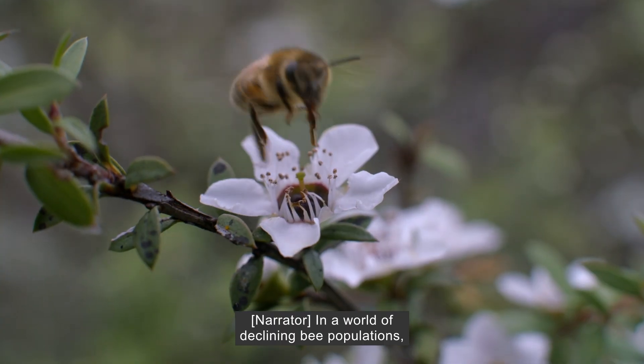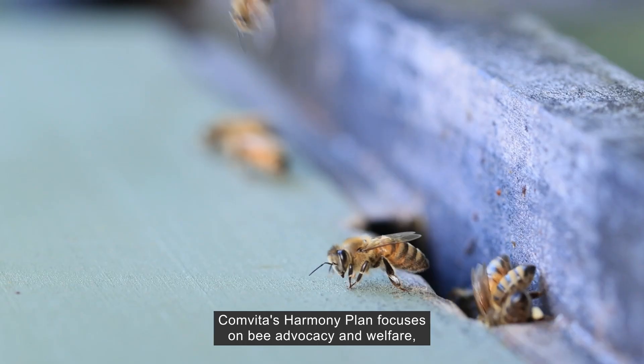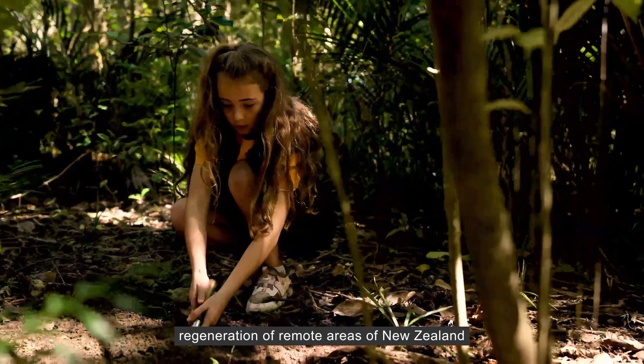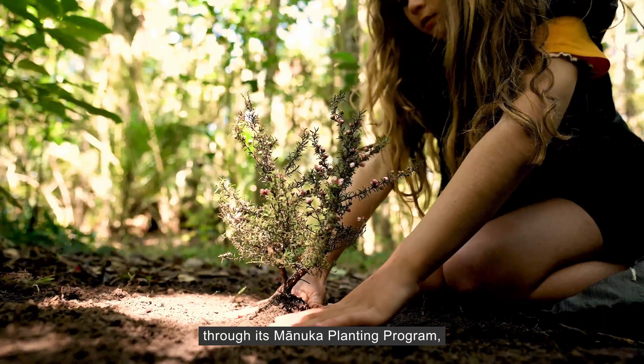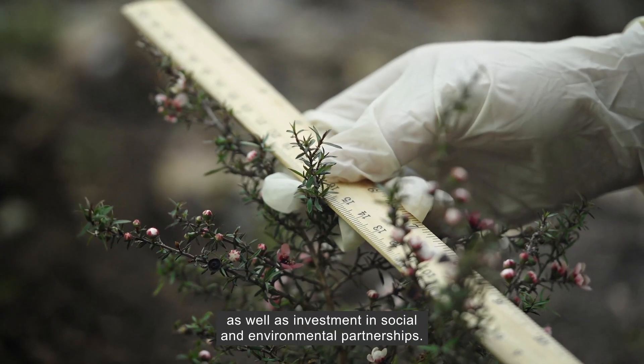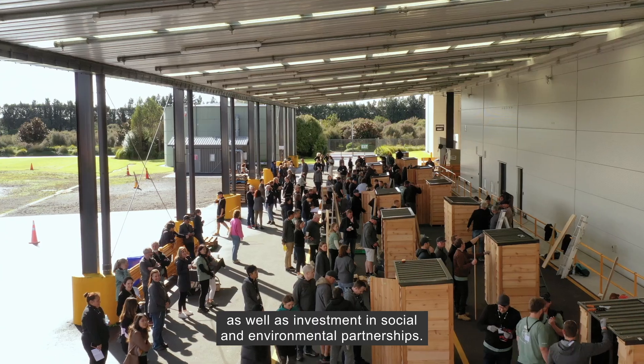In a world of declining bee populations, Comvita's Harmony Plan focuses on bee advocacy and welfare, regeneration of remote areas of New Zealand through its Manuka planting programme, improving biodiversity and sequestering carbon, as well as investment in social and environmental partnerships.